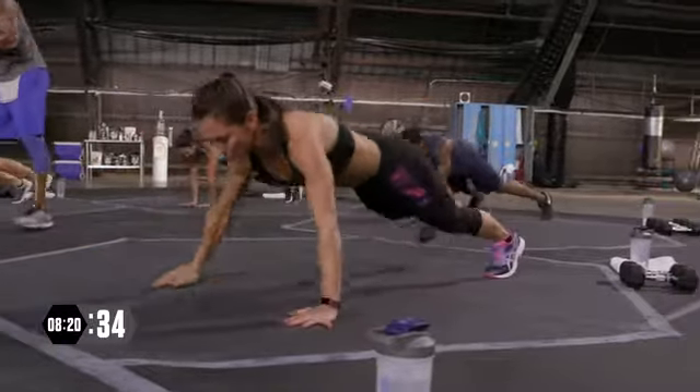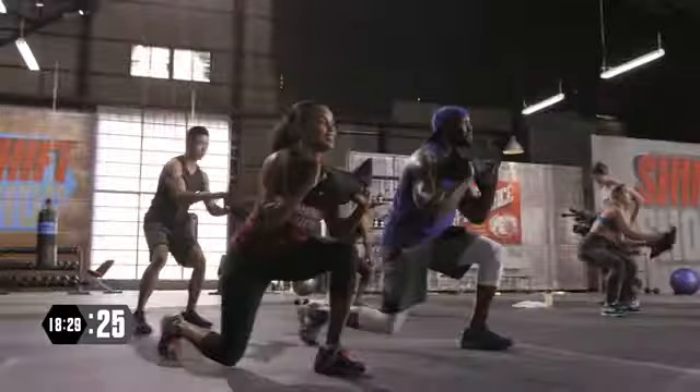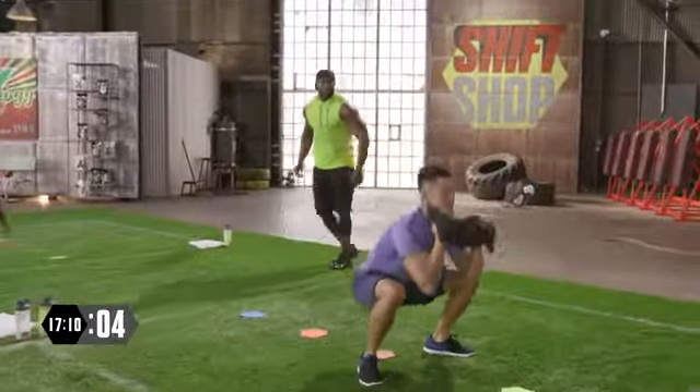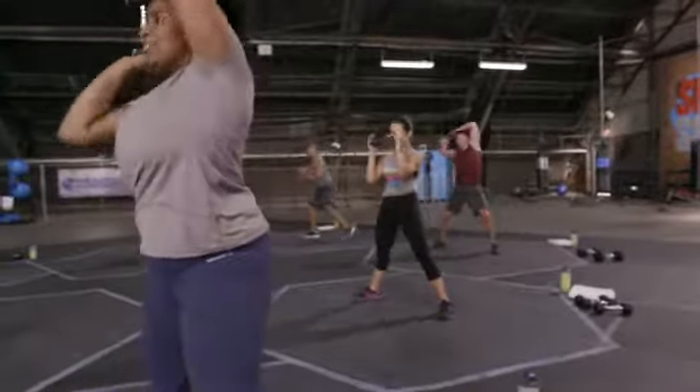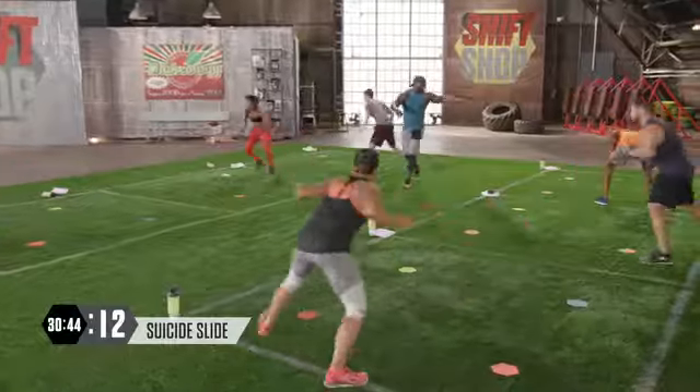What makes the Shift Shop different is it's a ramp-up, rapid-rebuild program where it's three weeks, and each week the workouts get harder. It doesn't matter how much you weigh or your size, your shape — it touches every fitness level, and we have a lot of fun.